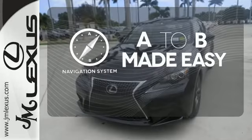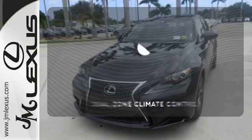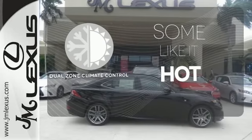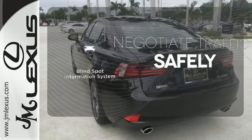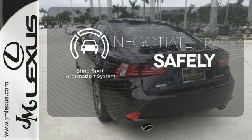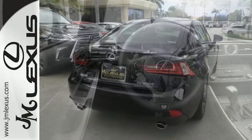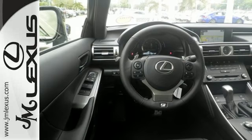Never feel lost again with the navigation system. Dual-zone climate control lets you and your passenger pick a personal temperature. Safety comes from being aware of your surroundings, and for that, the blind spot indicator can't be beat. A deliberate move in the sporty direction. Come in for a test drive.